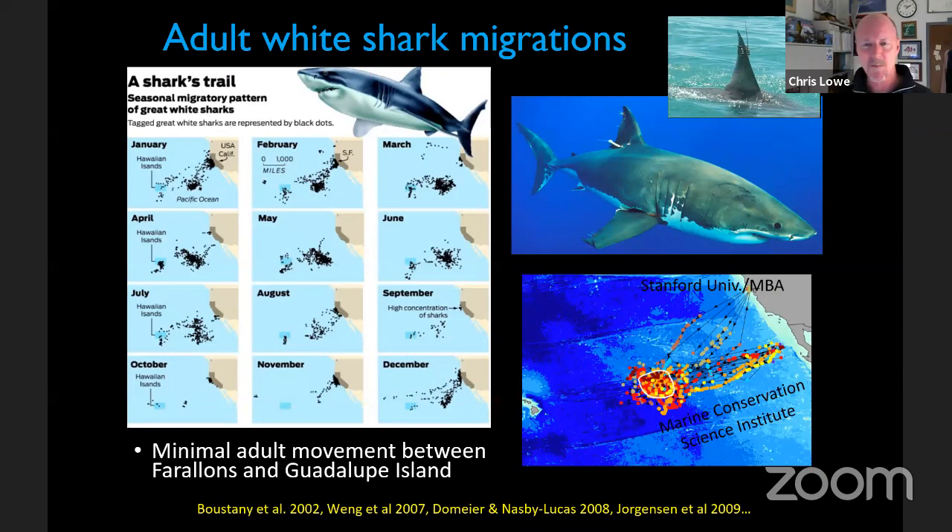Technology changed our understanding of white sharks. Originally we thought they were strictly coastal, seen mainly in fall when seals were present. But satellite transmitters revealed that when seals leave, white sharks migrate out to the middle of the Pacific — halfway between Baja and Hawaii — spending eight months to a year and a half offshore before returning to feeding aggregation sites. Some females would return and give birth to their young.